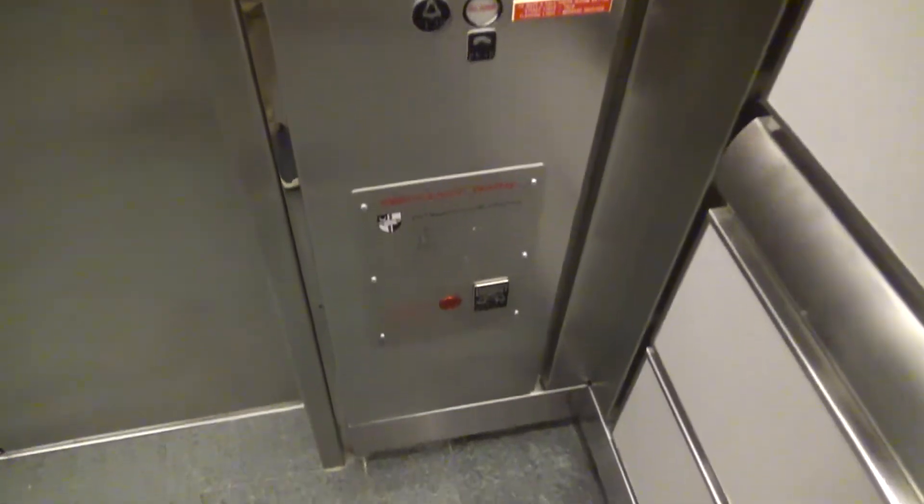Same as the elevators in the Columbus School of Law. 3,500-pound capacity. 8-acre power.